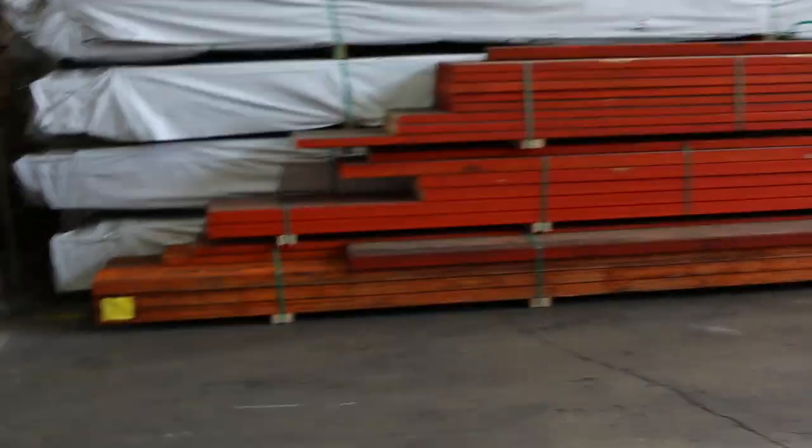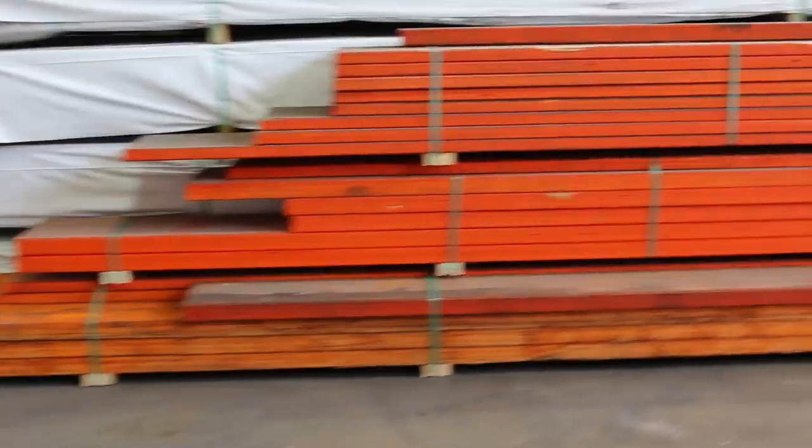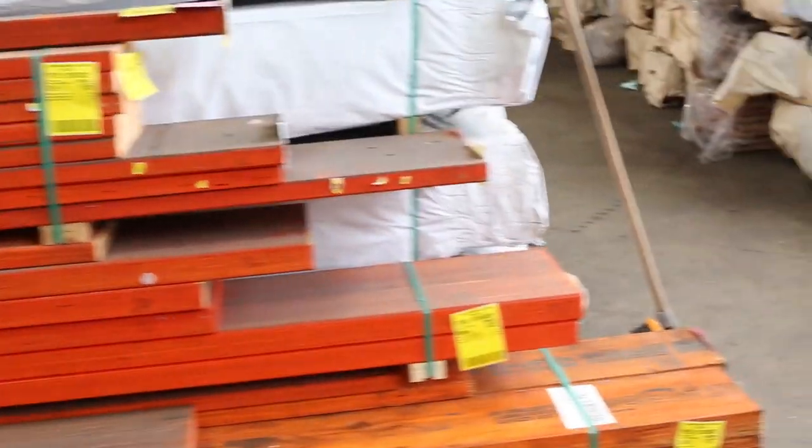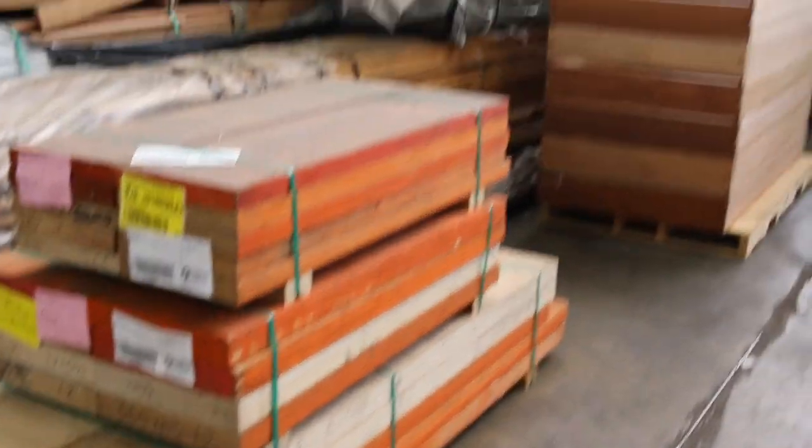More packs of the clearance LVLs over here, some more mid to long length stock. Also some shorter ones over here as well, swinging over to this side now.